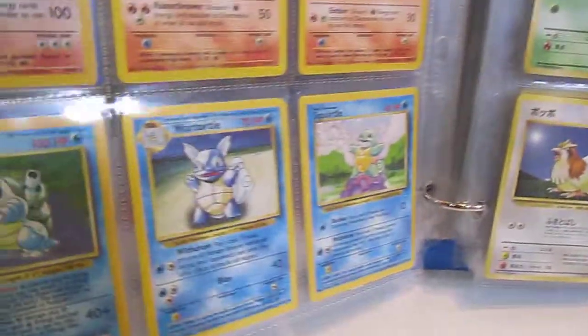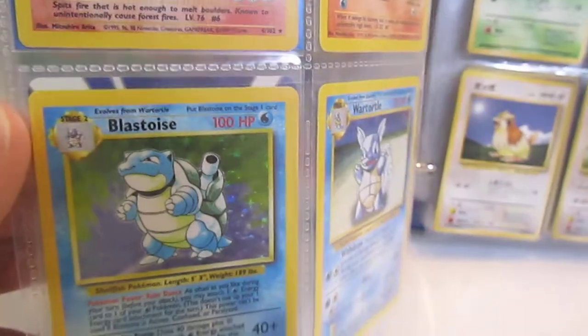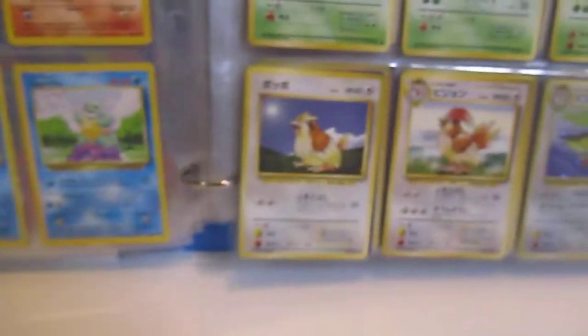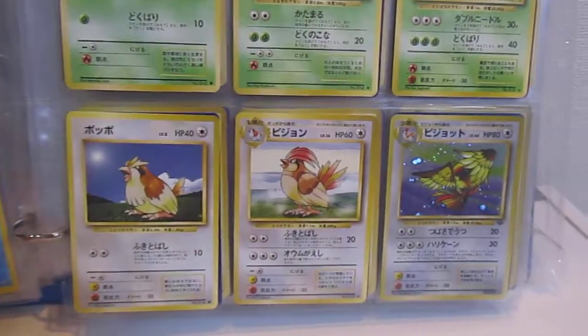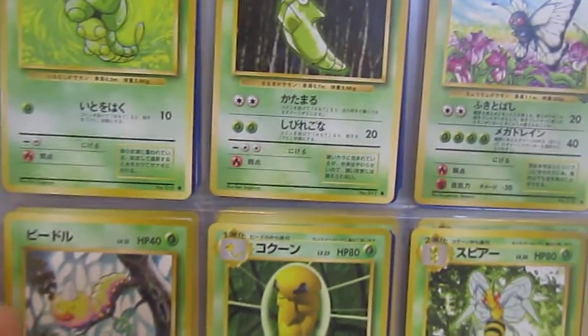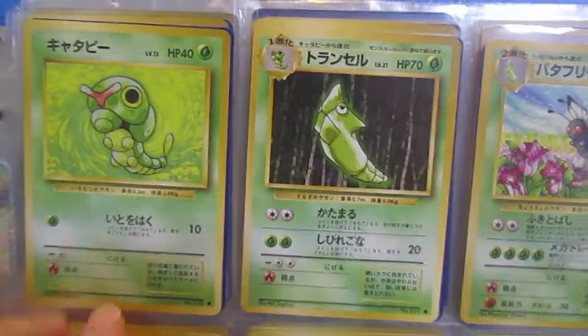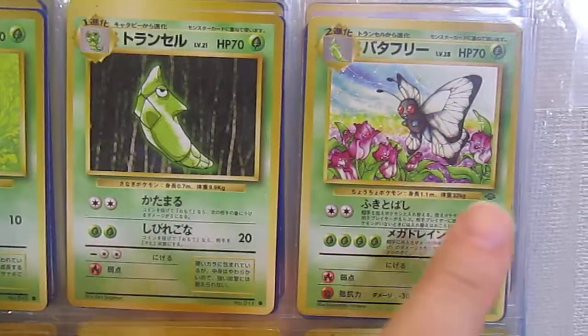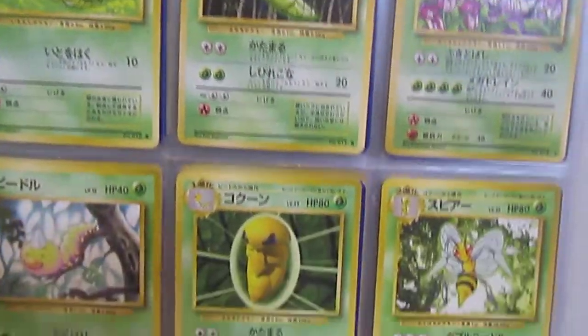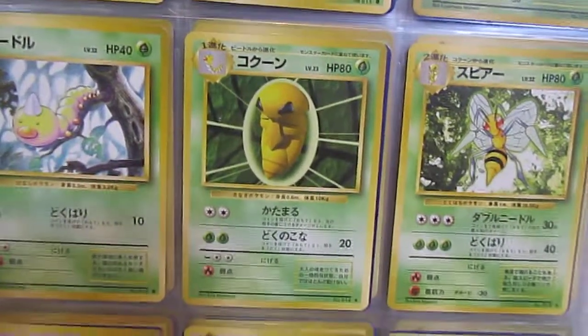I've actually mixed all the cards together. There's the Blastoise — that is the actual one that I pulled back in 1998. I've ordered these by their Pokémon number because that's the only way you can sort of get the three evolution stages together. So for example here: Caterpie, Metapod, Butterfree — Jungle, and these two are Base. This just made the most sense to display them this way.